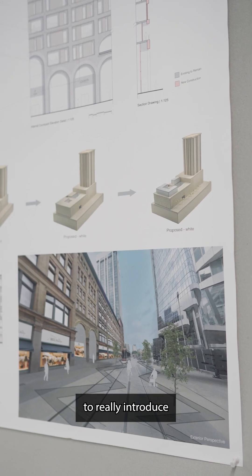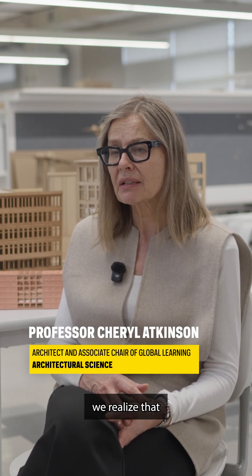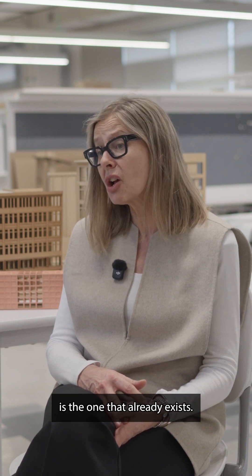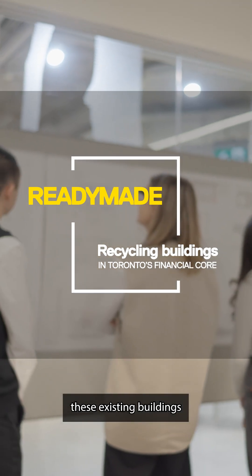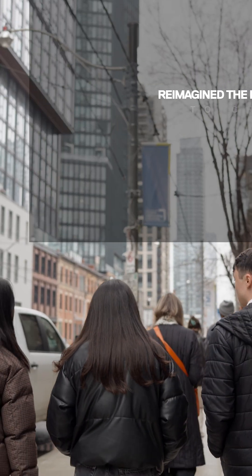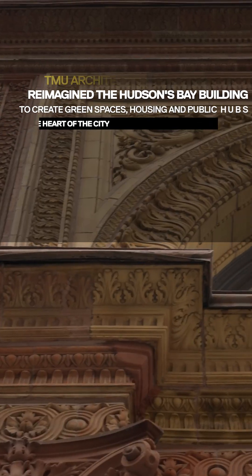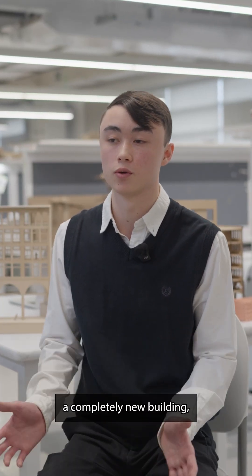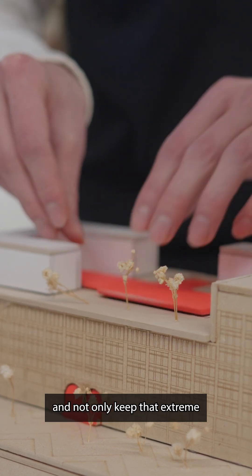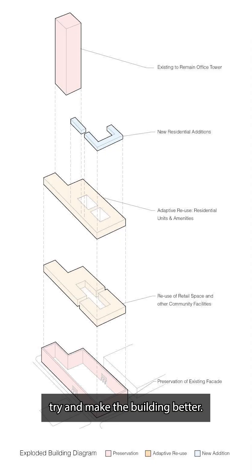The goal of the studio was to really introduce students to the idea of adaptive reuse. More and more when we talk about sustainability, we realize that the most sustainable building is the one that already exists. We call the studio 'ready-made' because it's about these existing buildings that are there for the taking. Instead of just deciding to demolish and create a completely new building, we can try and not only keep that extreme heritage and cultural value but also try and make the building better.